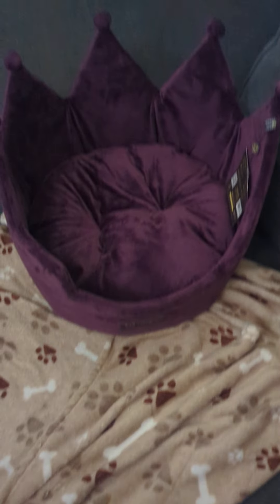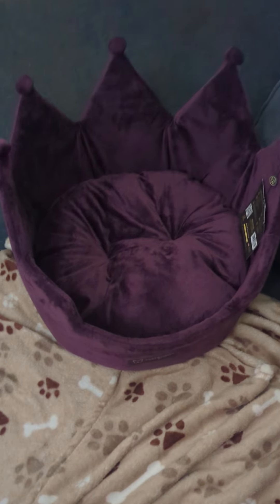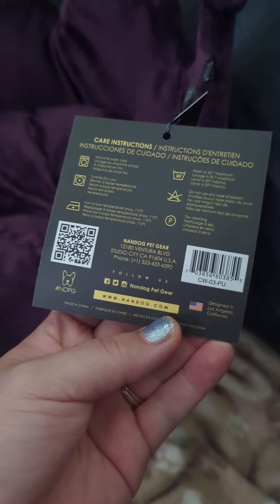Good afternoon folks, hello everyone! I went to TJ Maxx the other day and found this princess bed — it's shaped like a crown and it was $24. It's made by this company right here, and everything you need to know about washing instructions is on the back. It's really cute, shaped like a crown.